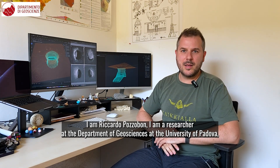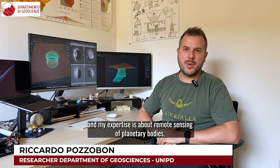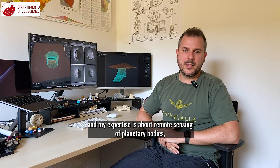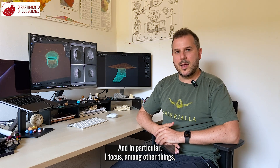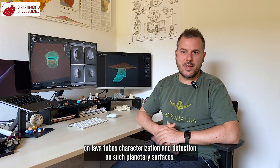I am Riccardo Pozzobone. I'm a researcher at the Department of Geoscience at the University of Padova and my expertise is about remote sensing of planetary bodies, especially rocky bodies such as the Moon and Mars, and in particular I focus, among other things, on lava tubes.